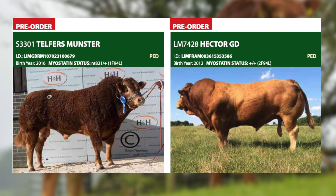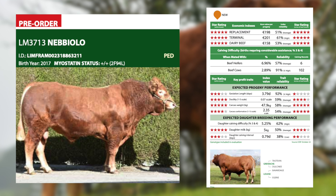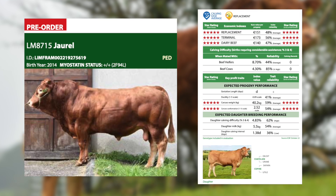Many of these pre-order bulls come from the French maternal programme, and we have the top sires available from this programme. For example, Nebbiolo is the number one Limousine available on replacement index today. Another sire from this programme is Jirel, who really stood out for us during our progeny tour in France this summer — the females were very well balanced with good legs and feet, good docility, nice udders, and all rearing very good quality calves.